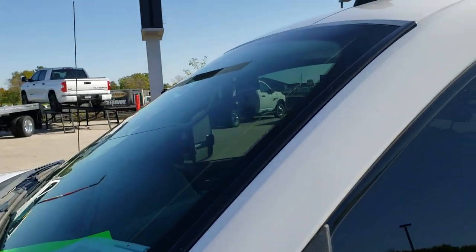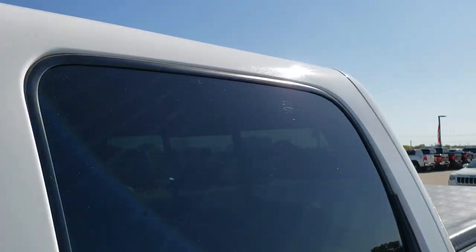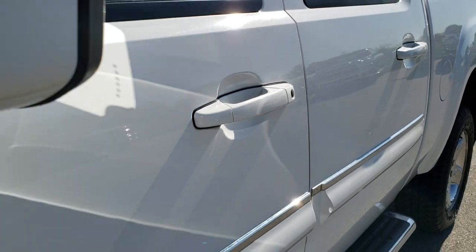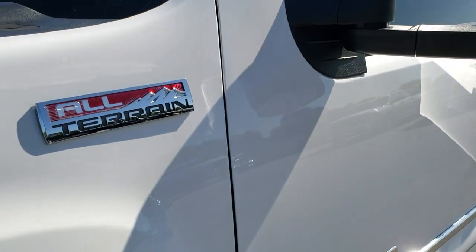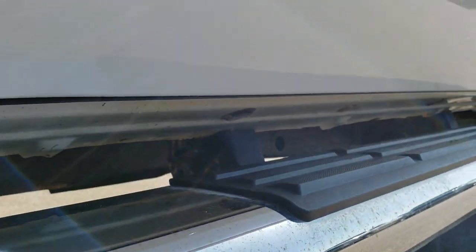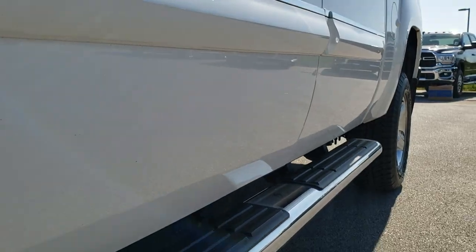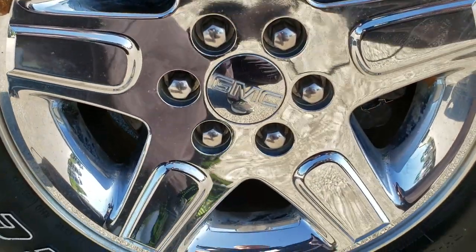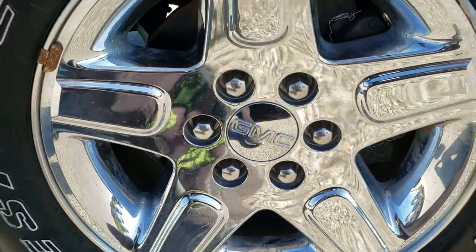We shoot all of our videos in 1080p, 60 frames per second. So if you have HD capabilities on your computer, tablet, or smartphone device, turn them on right now because it is like you're right here looking at the truck with me — and definitely your best way to check out the vehicle before seeing it in person. If you want to check out more pictures of this truck, in the upper right-hand part of your screen is a link to our website. Click that to check out more photos.